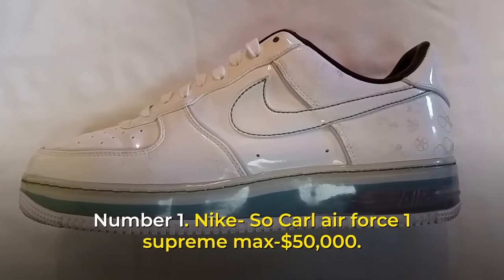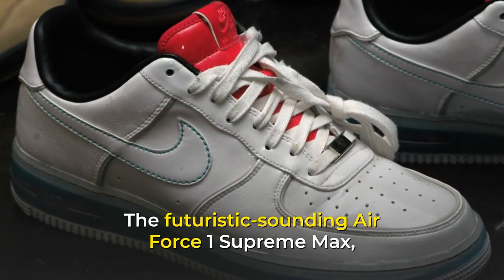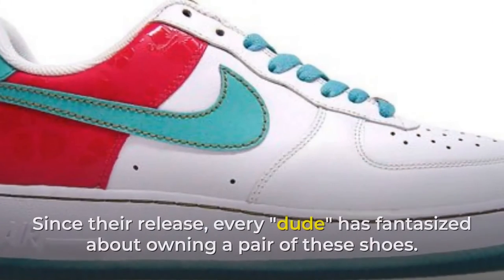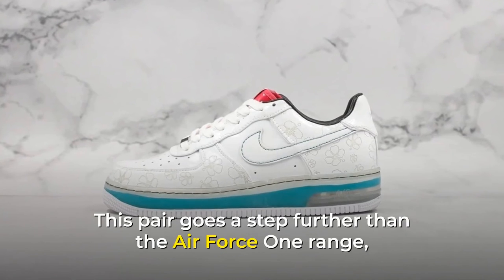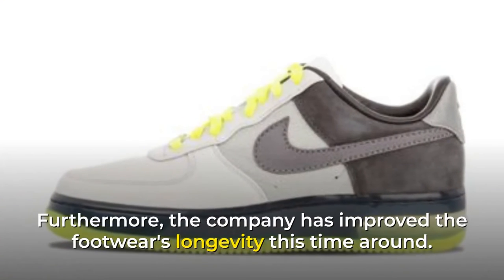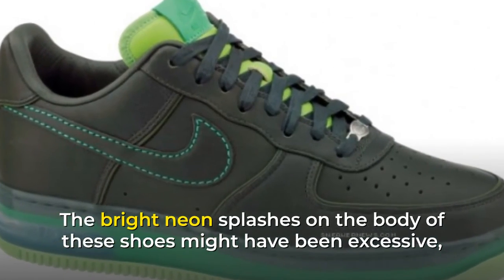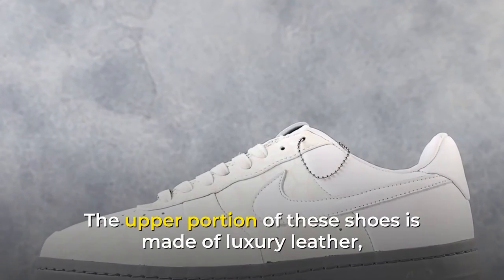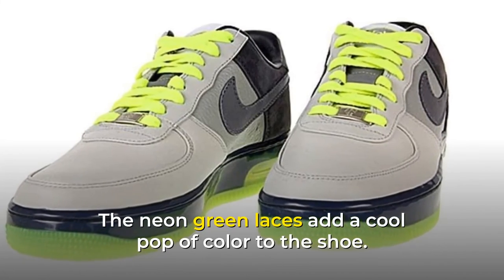Number 1: Nike SoCarle Air Force One Supreme Max, $50,000. The futuristic-sounding Air Force One Supreme Max is one of the most costly Nike shoes. This pair goes a step further than the Air Force One range, which was already a diamond-studded extravaganza, and the company has improved the footwear's longevity. The bright neon splashes on the body complement the overall sleek look. The upper portion is made of luxury leather, the bottom of 3M reflective material, and the neon green laces add a cool pop of color.